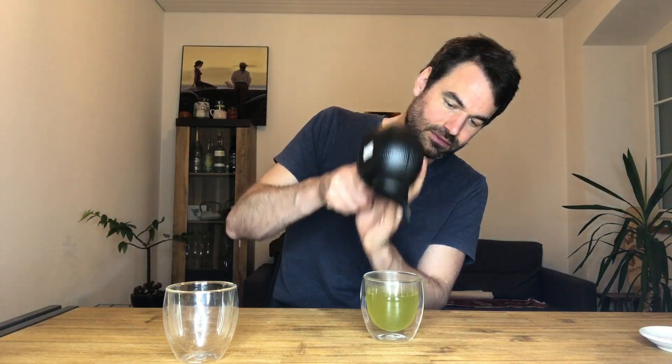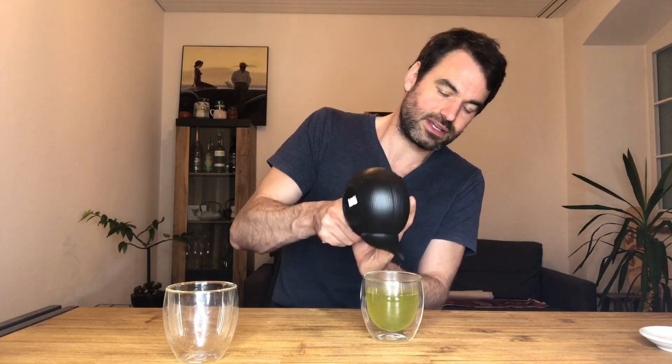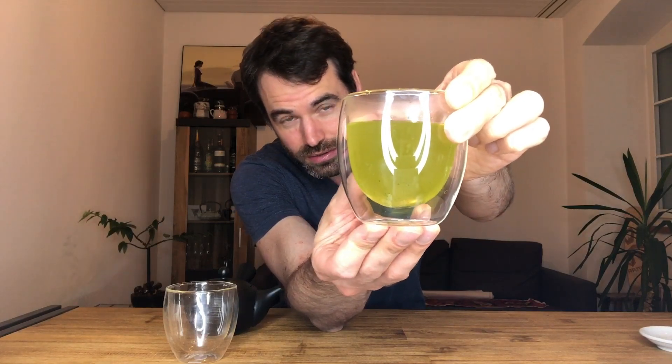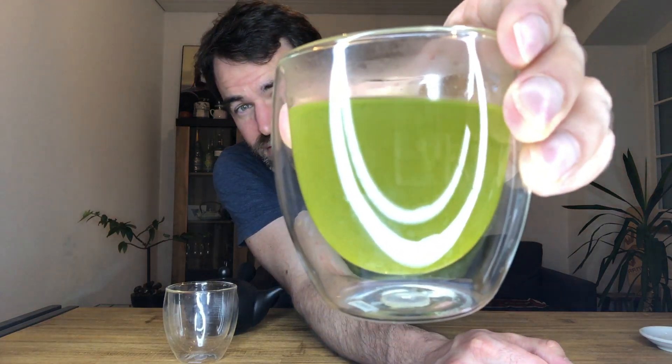Make sure to get all the water out — that's very important. This is number one. What you can see already is a nice beautiful green color, but also a golden shimmer, so it's not purely intensely green. At the bottom you can see some sediment — the smaller particles entering the water. Now let's go to the second brewing, which is the interesting one.